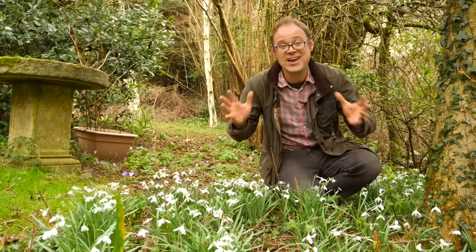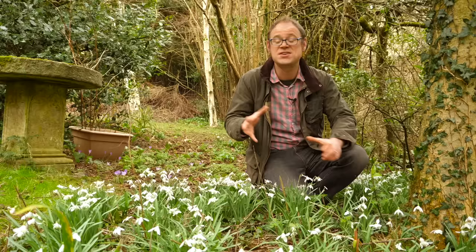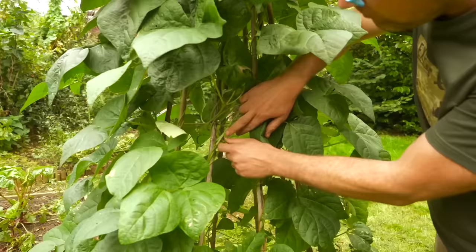Productive gardening isn't just about cramming in as many vegetables as you can. If you're not including insect-attracting flowers, you're missing out on one of the most important elements of any garden — those pollinating insects and other beneficial bugs. Hi, I'm Ben, and in this video we're going to sow some flowers to feed the soul and boost your garden more than you can imagine.